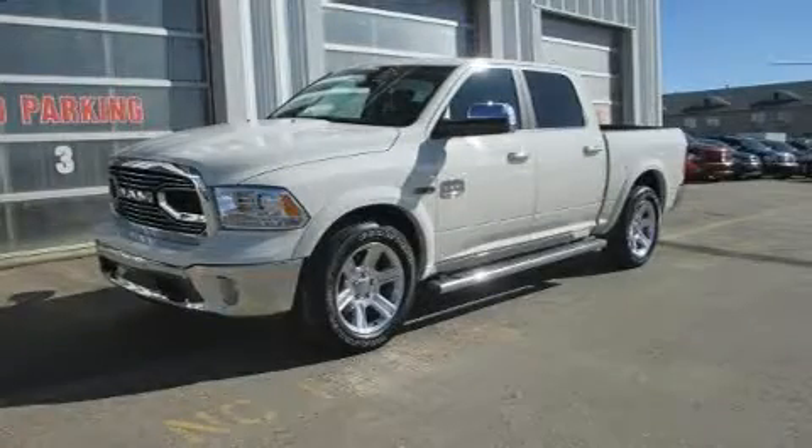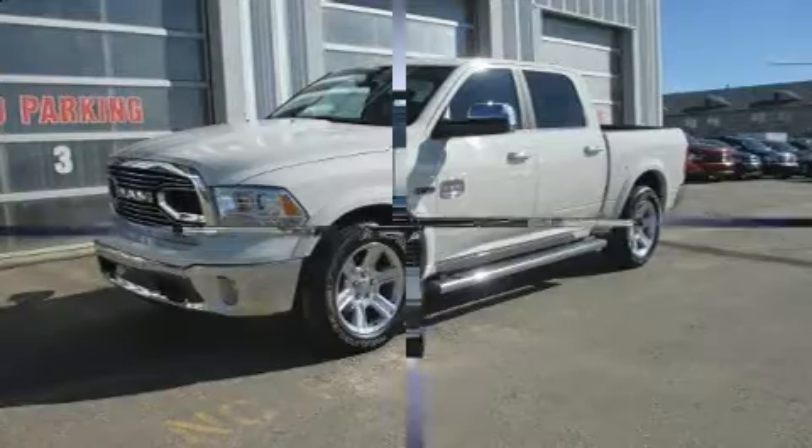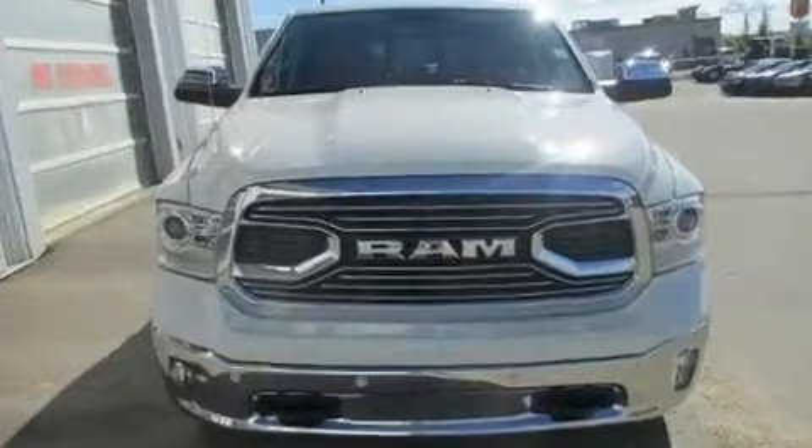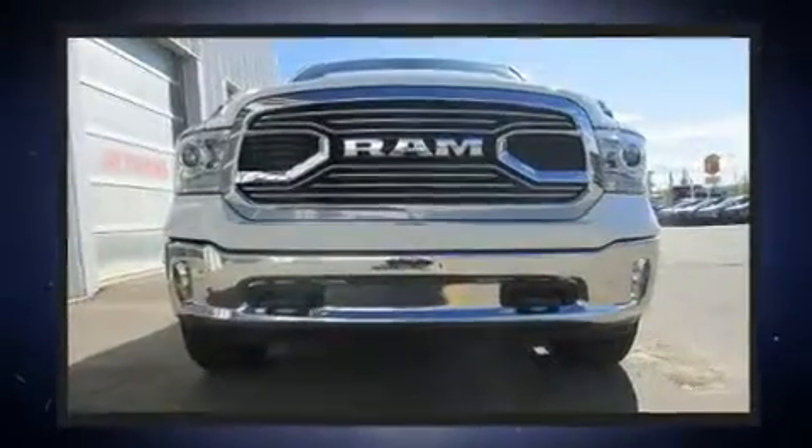Step into the 2017 Ram 1500. This four-door, five-passenger truck stands out among competitors in its class. It features an automatic transmission, four-wheel drive, and a three-liter, six-cylinder engine.